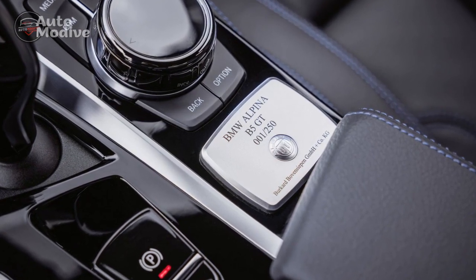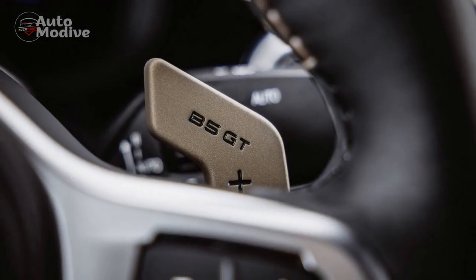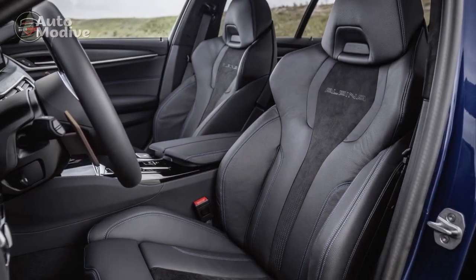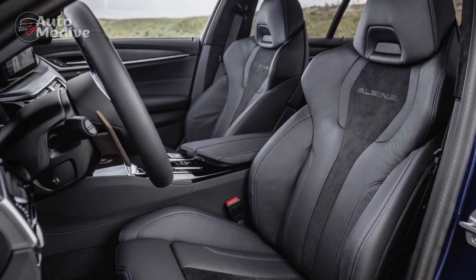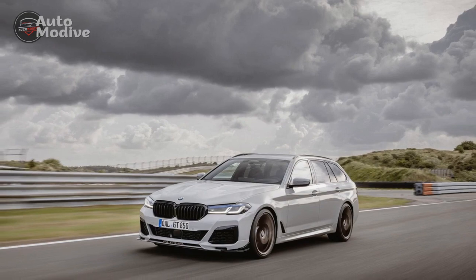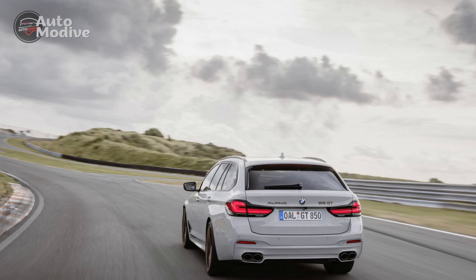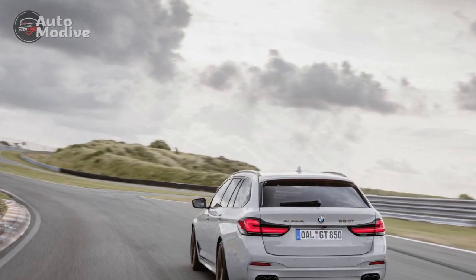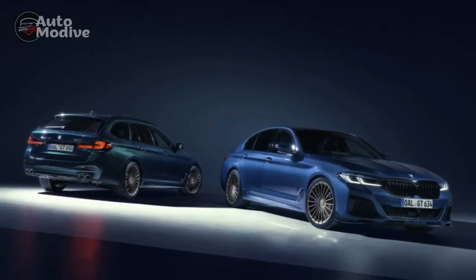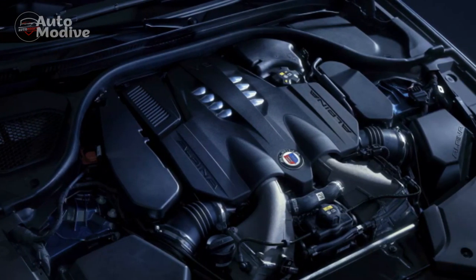Pro 2 — Exquisite Design Fusion: The fusion of BMW's iconic design language with Alpina's unique touches results in a car that is both visually captivating and aerodynamically efficient. From the bold kidney grille to the sleek LED headlights and carefully sculpted lines, the B5 GT's design oozes sophistication and sportiness. Pro 3 — Luxurious Interior: Inside the B5 GT, luxury takes center stage. High-quality materials, expert craftsmanship, and attention to detail create an inviting atmosphere. The leather seats provide excellent comfort and support during spirited drives, while ambient lighting adds a touch of elegance.